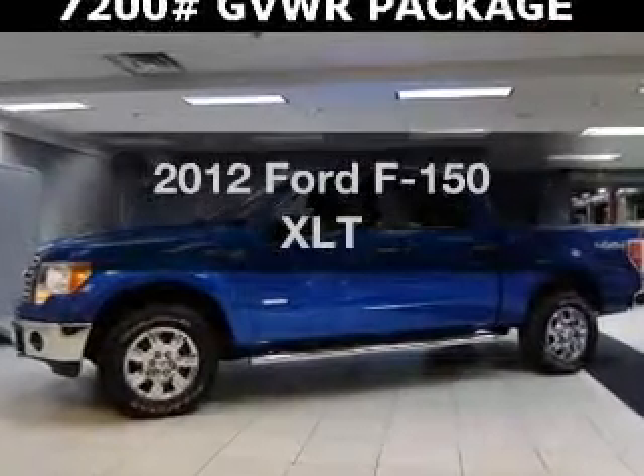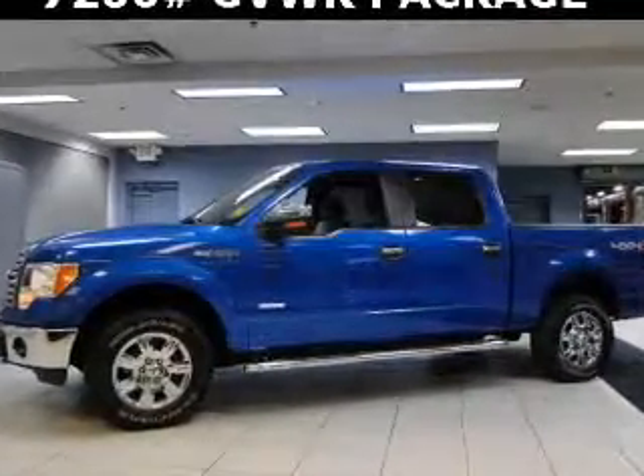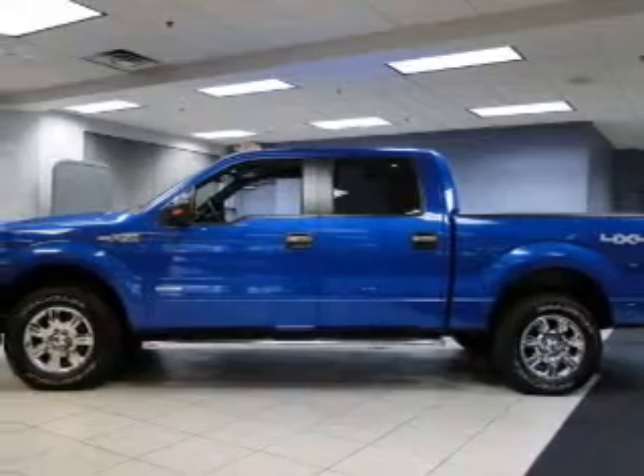Imagine yourself in this 2012 Ford F-150. If you're looking for a first-rate auto, this one could be yours today.